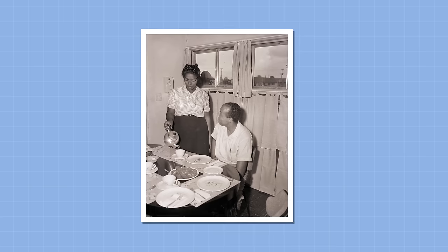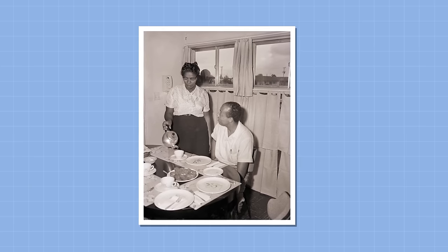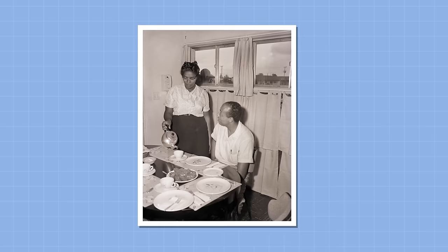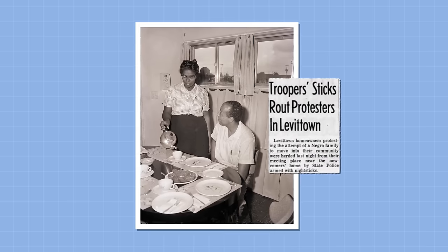Eventually, the Meyers, a black family, bought a Levittown, Pennsylvania house in 1957, making history as the first black family to move into a Levitt suburb. Riots of hundreds of violent people ensued, which caused months of harassment and damage to the family's property.